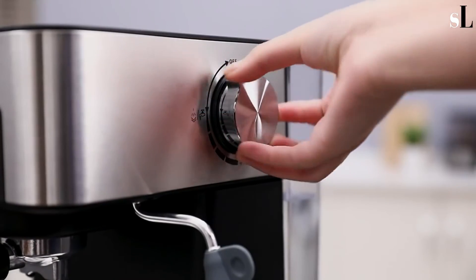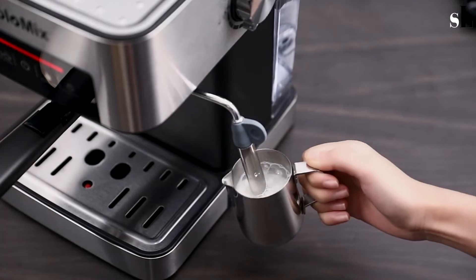Essential tools such as a coffee filter, measuring scoop, and coffee filter handle are included with the product.